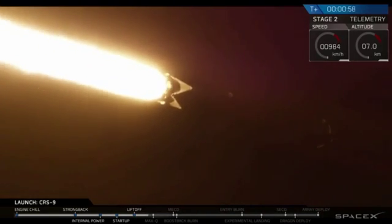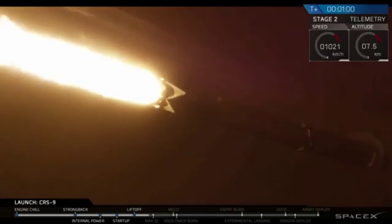And Falcon 9 is on its way to delivering Dragon to the International Space Station for its 9th commercial resupply service mission.